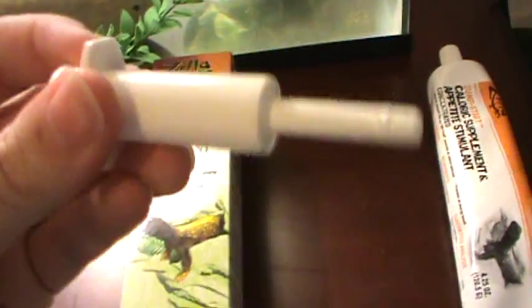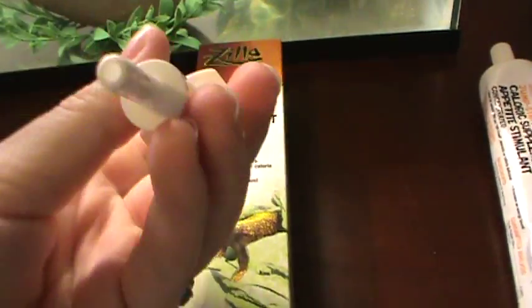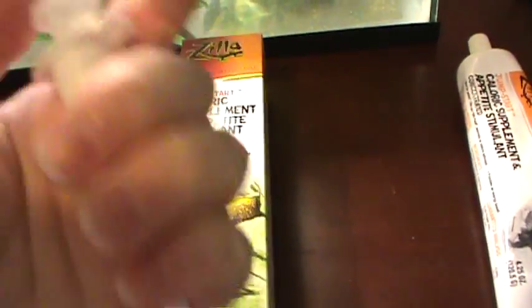It also came with this. It's kind of like a huge syringe type thing, but it's way too big for Lacy to use and it's kind of messy so I don't even use it.